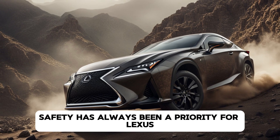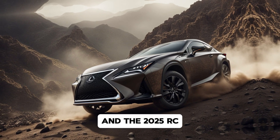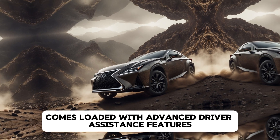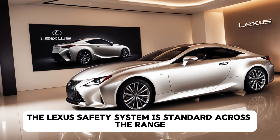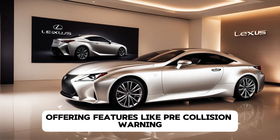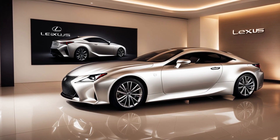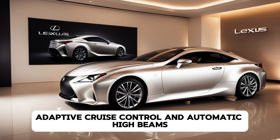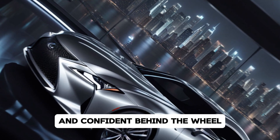Safety has always been a priority for Lexus, and the 2025 RC comes loaded with advanced driver assistance features. The Lexus Safety System is standard across the range, offering features like pre-collision warning with pedestrian detection, lane-keeping assist, adaptive cruise control, and automatic high beams. These systems work together to keep you safe and confident behind the wheel.